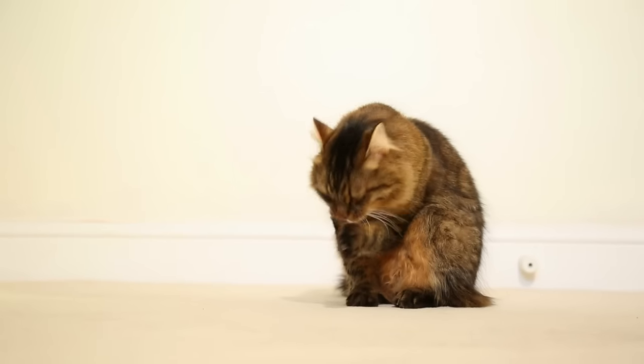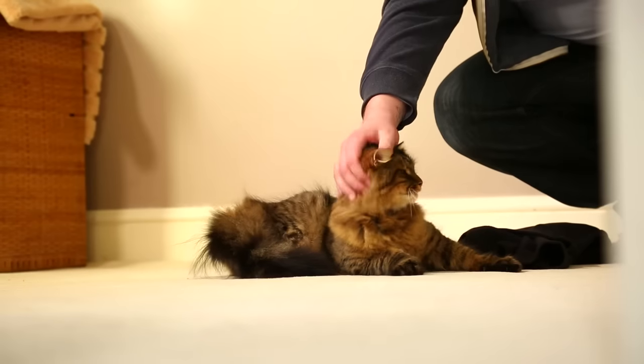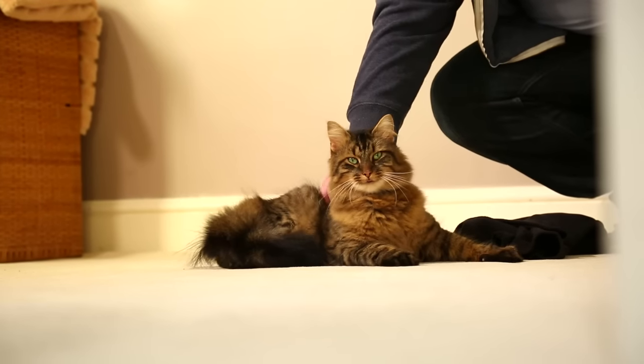Every cat is going to be different, but as a rough guide the new cat should be in the sanctuary room away from the resident for at least a week. This will allow the new cat time to gradually adapt to their new surroundings before meeting the resident cat.